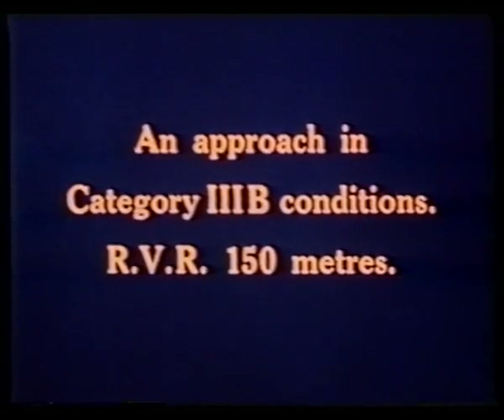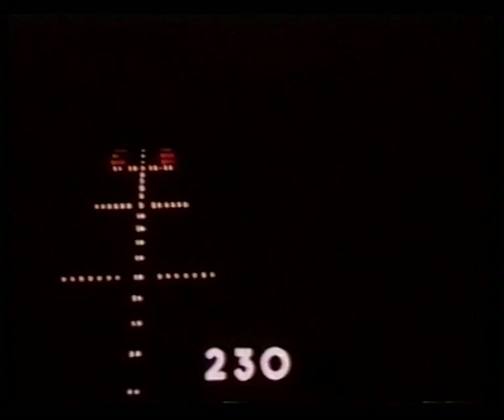Category 3B, runway visual range 150 meters. In such conditions of shallow and patchy fog, the pilot can make visual contact early in the approach, and he could assume he would have a large visual segment to touch down, but for the reported RVR. Four crossbars are still visible at a wheel height of 250 feet. As the aircraft approaches the fog tops, however, the visual segment shortens, and at 150 feet there is barely 150 meters of approach lighting visible.